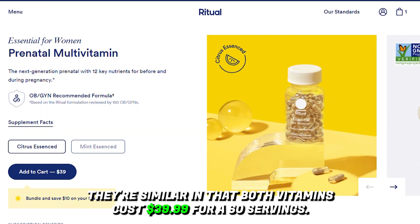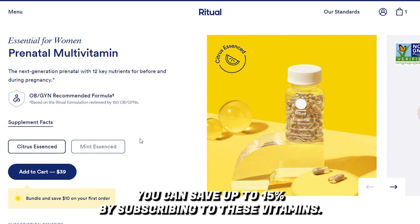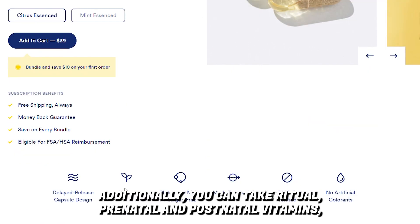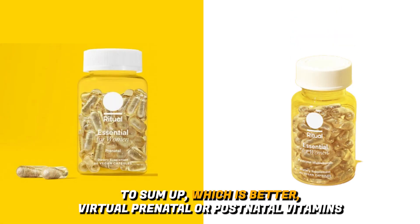Yes — both vitamins cost $39.99 for 60 servings, making the cost per serving 67 cents. You can save up to 15 percent by subscribing. Additionally, you can take both Ritual prenatal and postnatal vitamins even on a vegan diet.